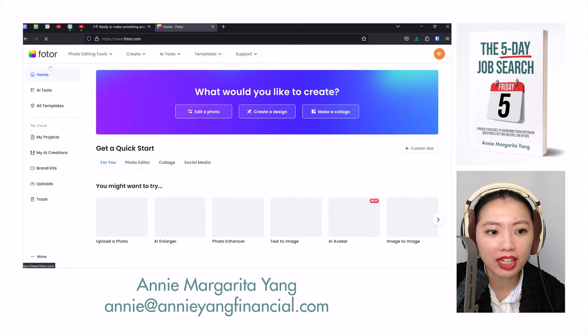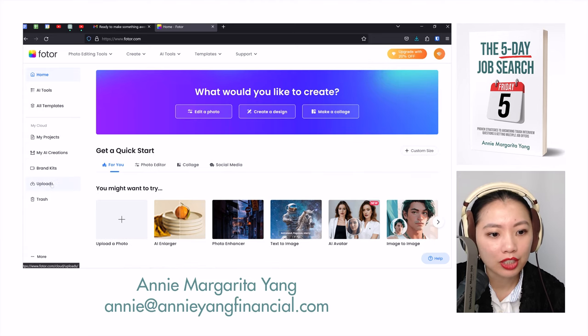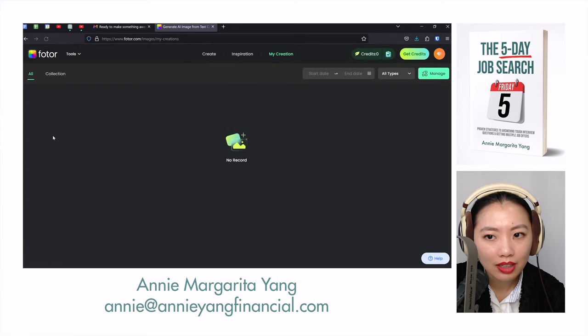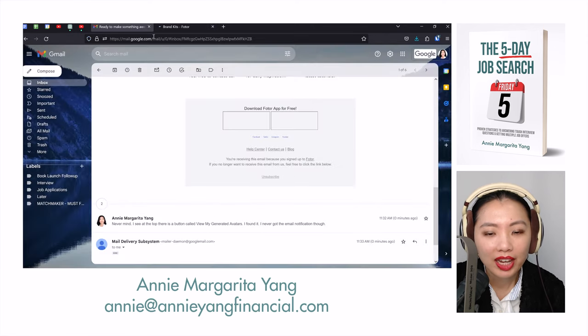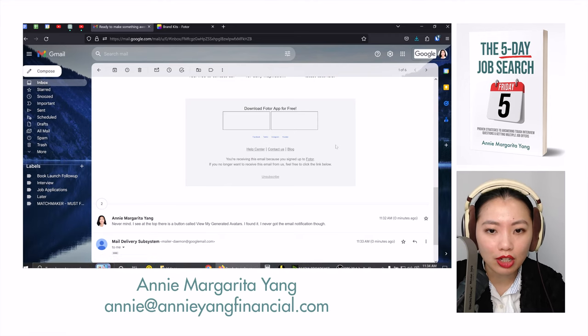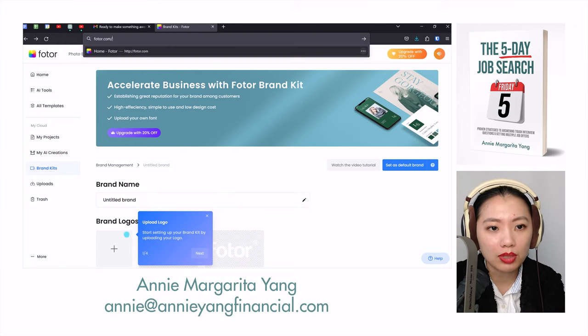I didn't know where to find my photos. For example, on Fotor.com I'm clearly logged in but I can't find my pictures. I clicked on several things and it's almost as if I never placed an order to begin with — it doesn't even know I placed an order and uploaded. I had to go back through my recording, and I saw in the video that the URL was fotor.com/avatar/create.